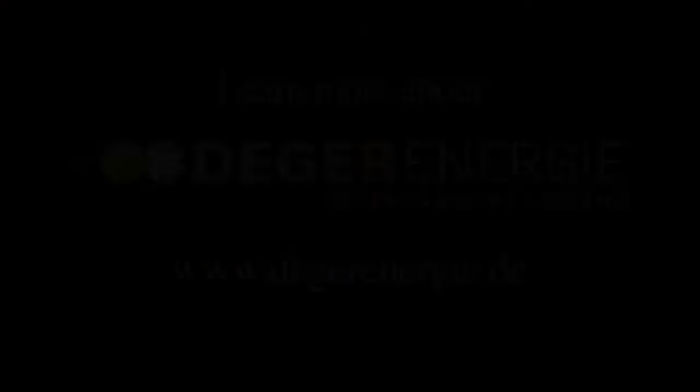Very good. Thank you — I appreciate you giving us an introduction to it. Thank you for having me here.